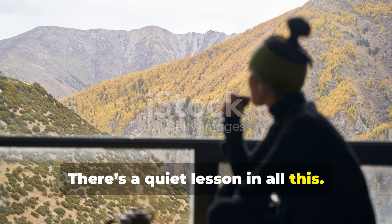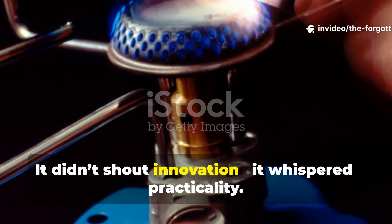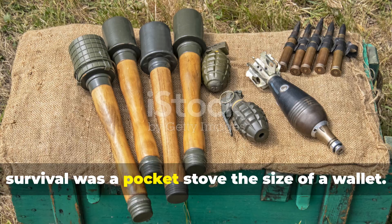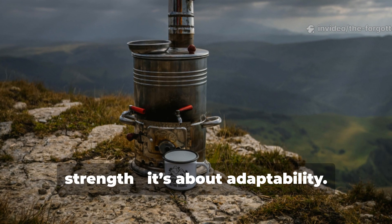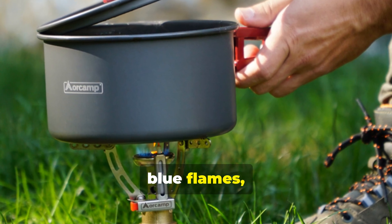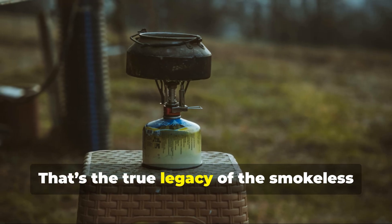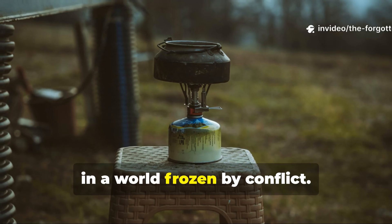There's a quiet lesson in all this. The Esbit stove wasn't a weapon, yet it saved lives. It didn't shout innovation, it whispered practicality. In an era where armies built rockets and atomic bombs, one of the most important tools of survival was a pocket stove the size of a wallet. It proved that endurance isn't about strength — it's about adaptability. When soldiers huddled around those faint blue flames, they weren't just fighting to stay warm. They were fighting to remain human in a war designed to strip that humanity away. That's the true legacy of the smokeless stove: the warmth of intelligence in a world frozen by conflict.